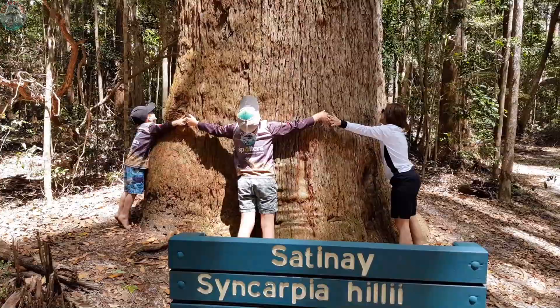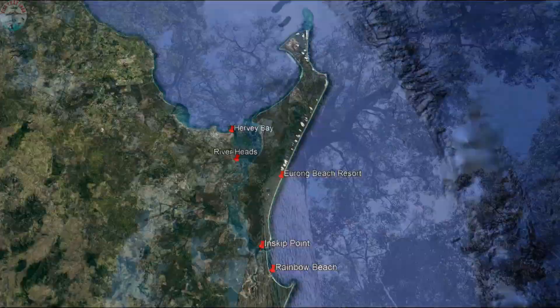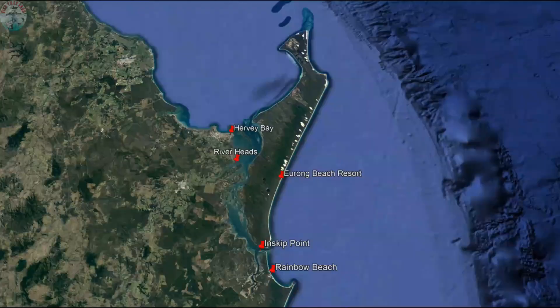How big is that tree, folks? It's tall. Absolutely massive. We can't even get around it. Look how high it goes. Woohoo! This place is amazing.